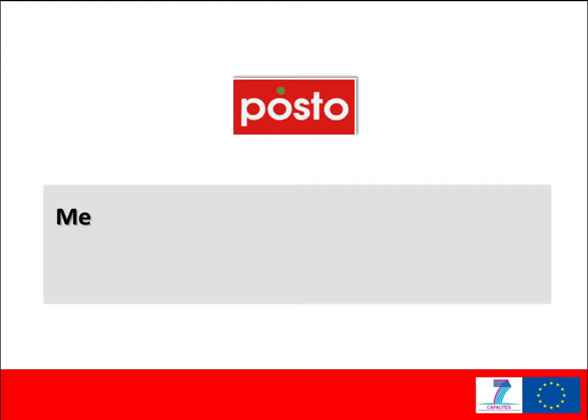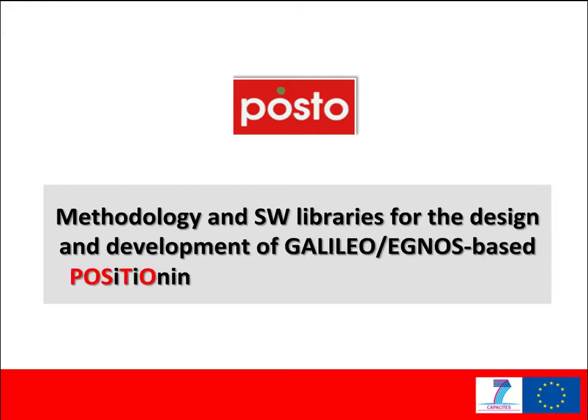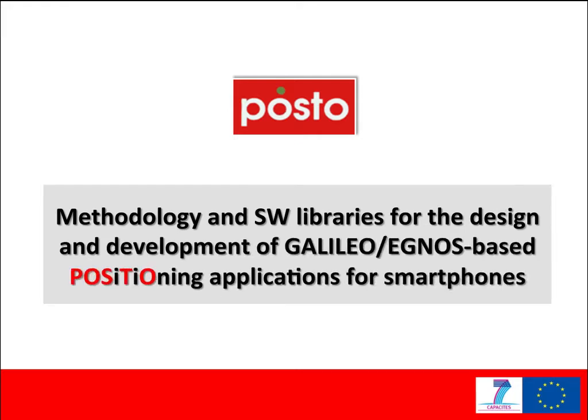Methodology and software libraries for the design and development of Galileo or IGNOS-based positioning applications for smartphones.